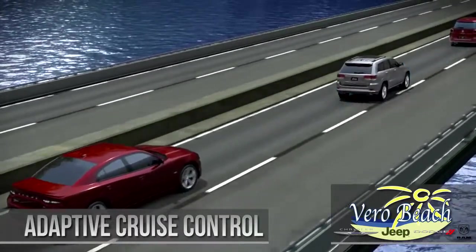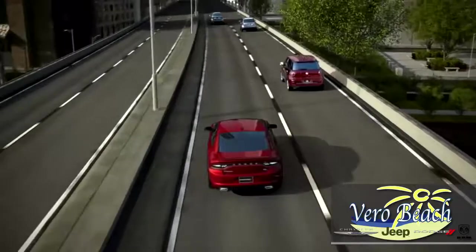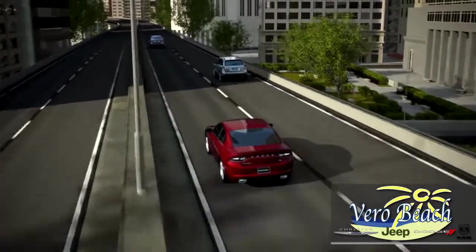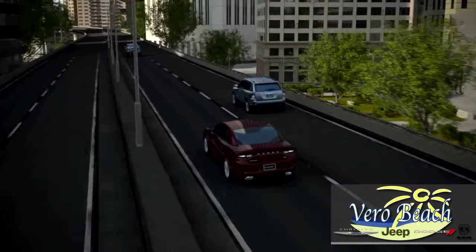Also available is the Advanced All-Wheel Drive, which helps you maintain firm control in just about any terrain and driving condition with the active transfer case and front axle disconnect system.